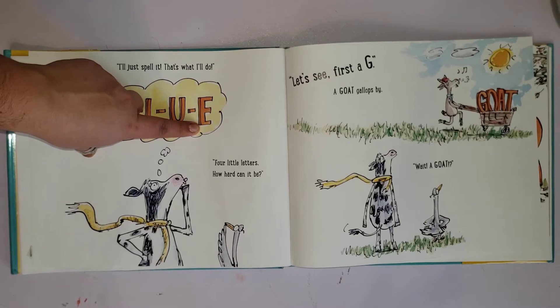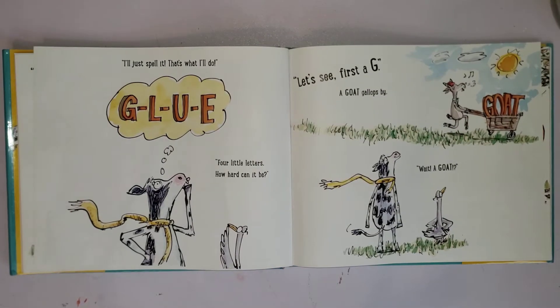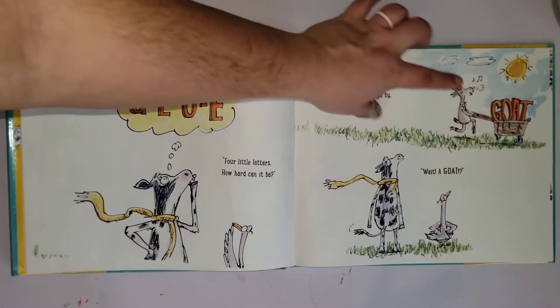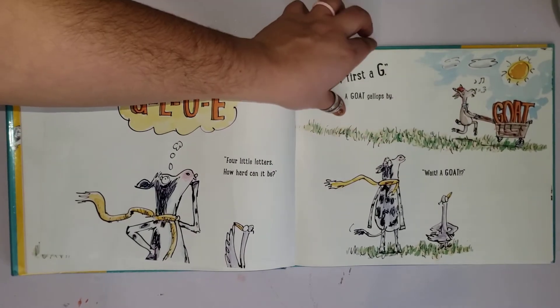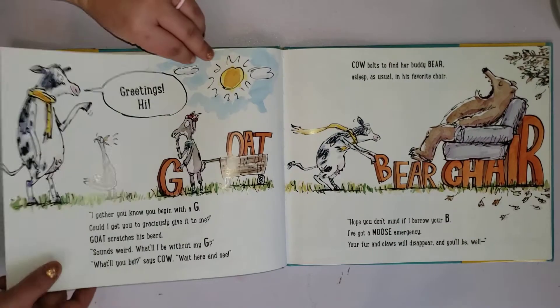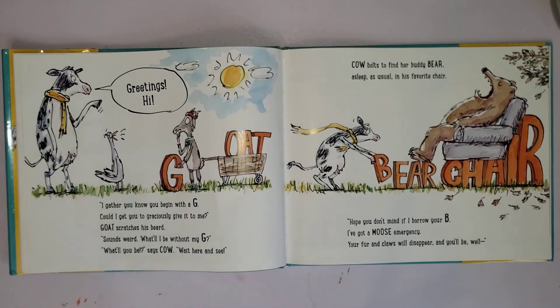Four little letters — how hard could that be? Let's see. First, a G. A goat gallops by! Wait — does 'goat' start with G? G, G, G, G — it does start with a G!